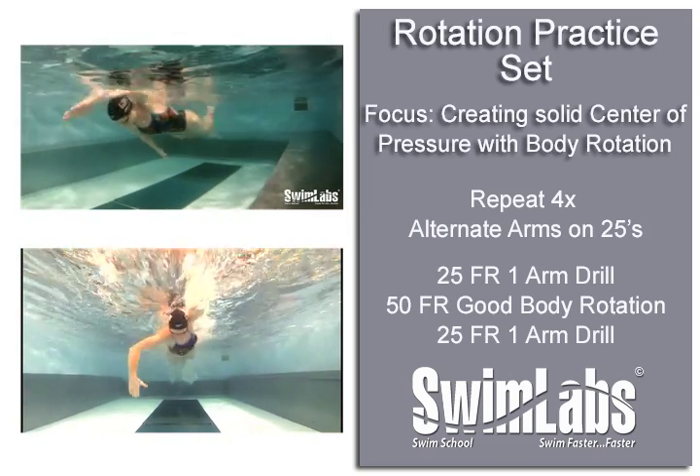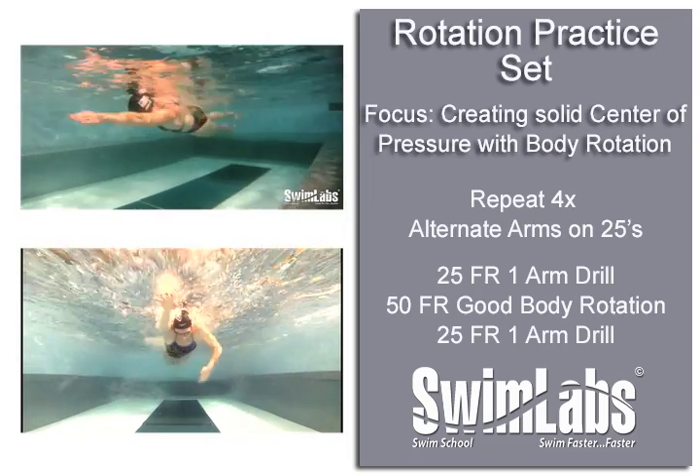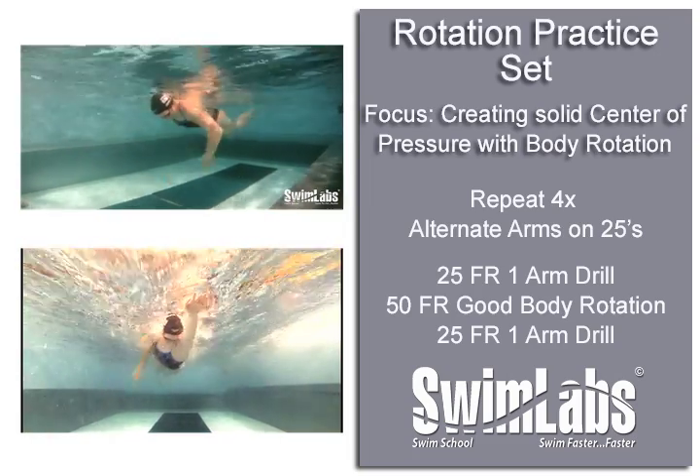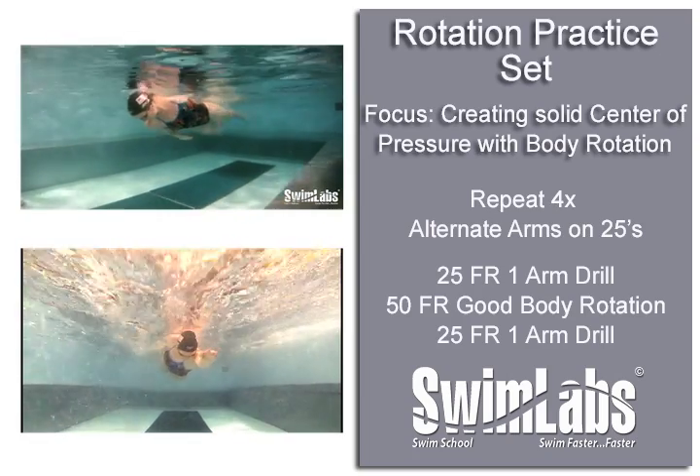As you get better at this drill, you should feel like you are able to strongly push your body forward against the position of your arm. Once you can do that, the next step is to build this drill into a workout that will allow you to focus on stabilizing your rotation as you swim.